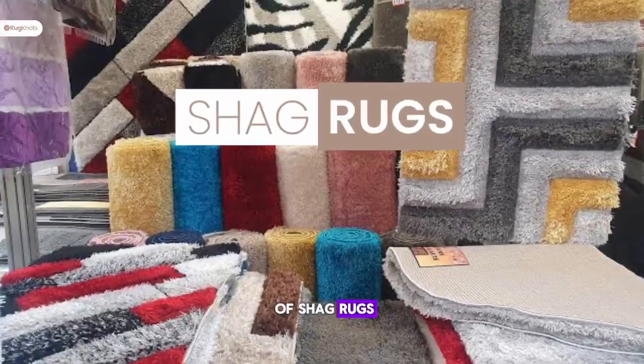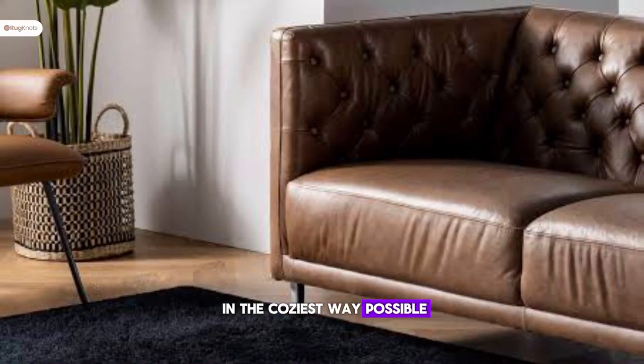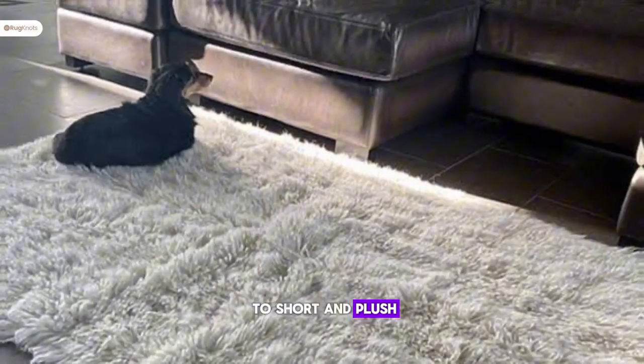Welcome to the world of shag rugs, where comfort meets style in the coziest way possible. Shag rugs come in a variety of textures, from long and fluffy to short and plush.